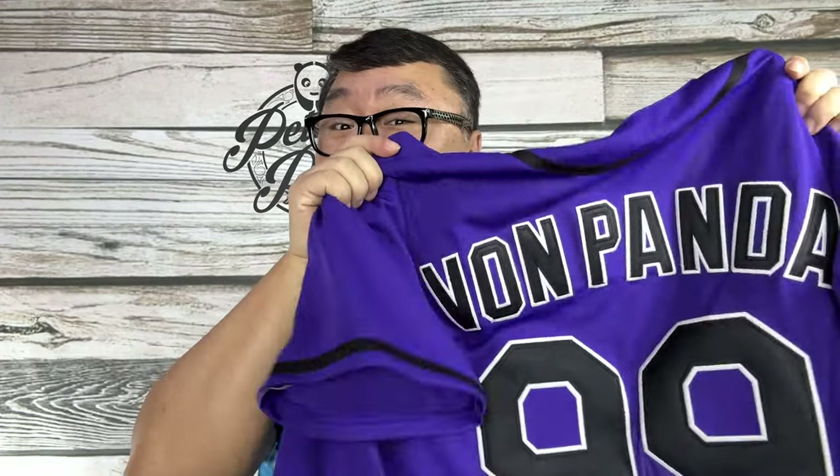Buying a custom jersey can be expensive — until now. What's happening Panda Nation, Peter Von Panda here. Custom jerseys are really expensive. Just regular jerseys are expensive. If you want to go online and buy an NFL, MLB, or NHL jersey, they are very expensive. Your favorite player — you want to show them some love, but it's going to cost you some money. Like a C-note, or as we say in this household, a Benjamin.